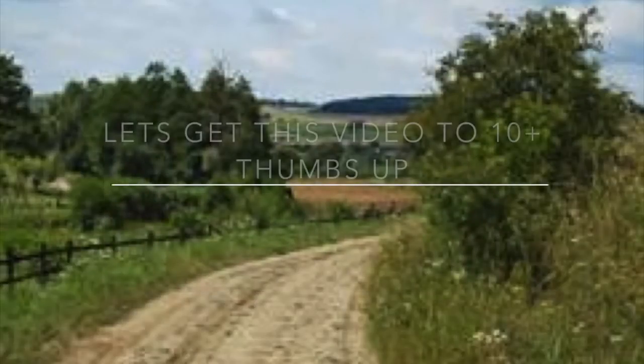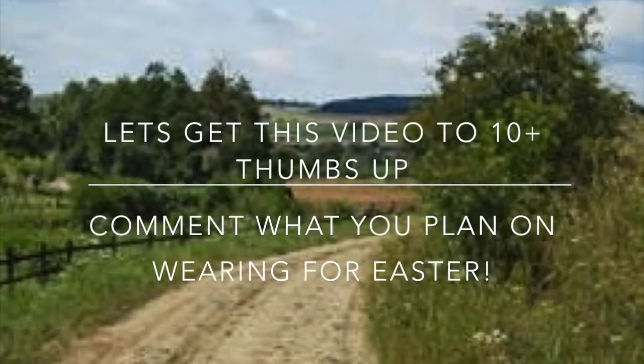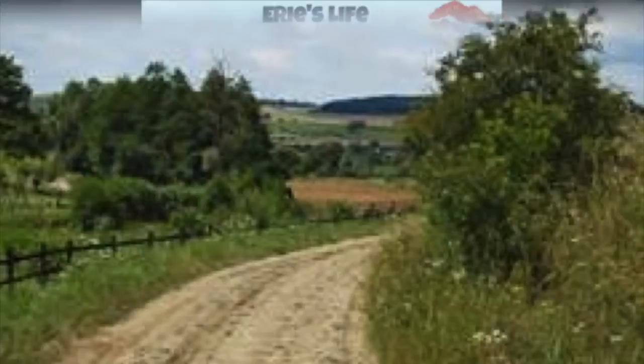Thank you guys so much for watching this video. I love you guys so much and I'll see you guys in my next video. Bye!